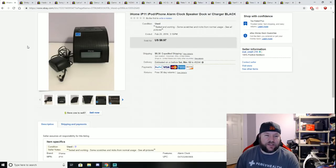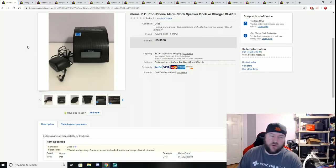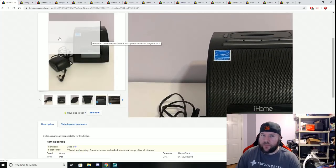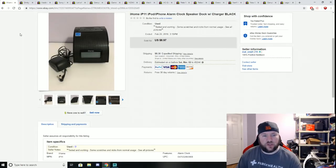Here is an iHome iPod dock — it sold as a surprise. I got this from a mystery electronics box I bought a few months ago for about five bucks. I got a bunch of different things including a few of these iHomes. I worked out that I had about 50 cents into each item from that mystery box, and this one sold for $8.97 plus shipping.